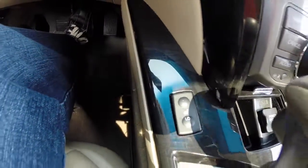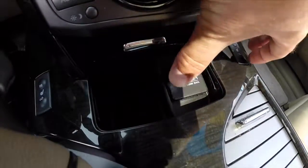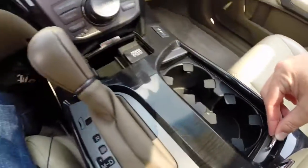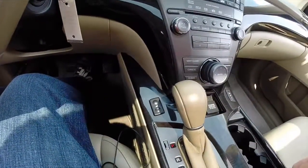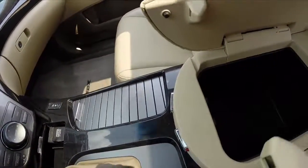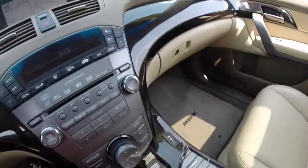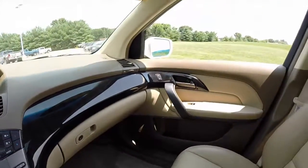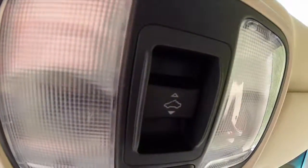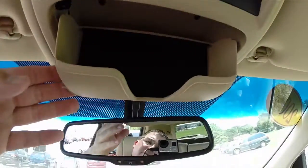There are heated seat controls, a power outlet, cup holders, and storage console here. Overhead we have HomeLink garage door opener, sunroof controls, and your overhead lights. We also have sunglasses storage.